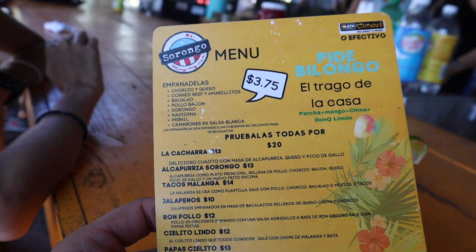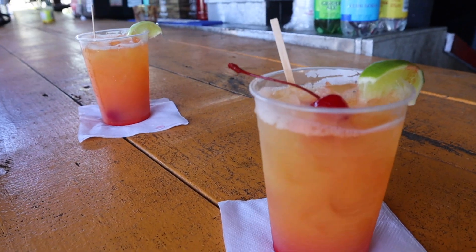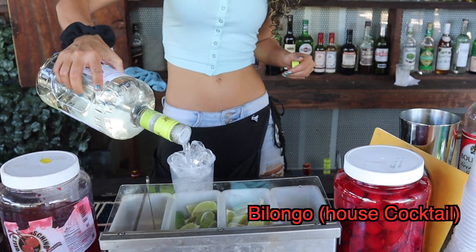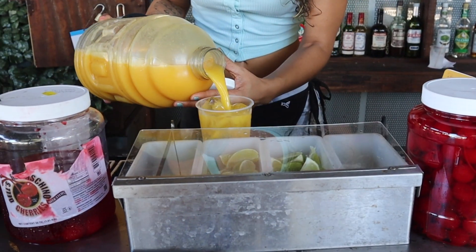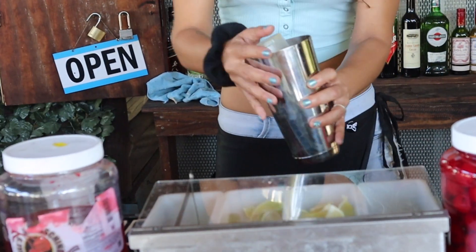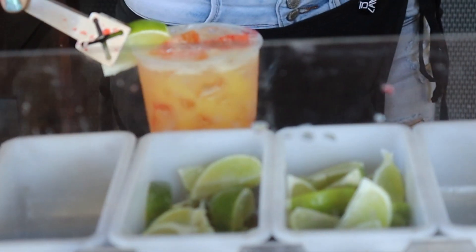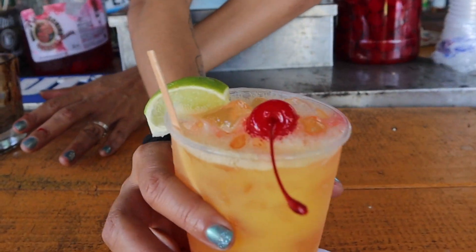I was excited to come here to La República de Sorongo because it features very creative Puerto Rican cuisine at its finest. I tried the Bilongo — a drink with passion fruit, mango, orange, and Donku Limón, which is a lemon rum from Puerto Rico. It is super refreshing; you get a clash of flavors between the orange, mango, and Donku Limón — very balanced, very good for the heat.